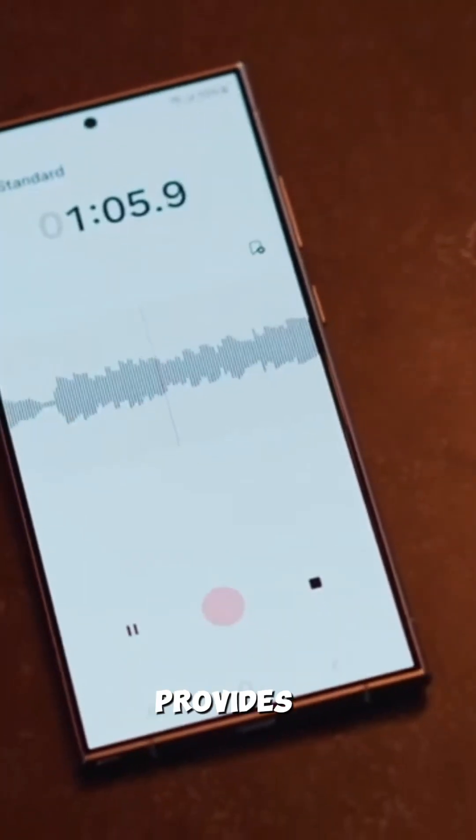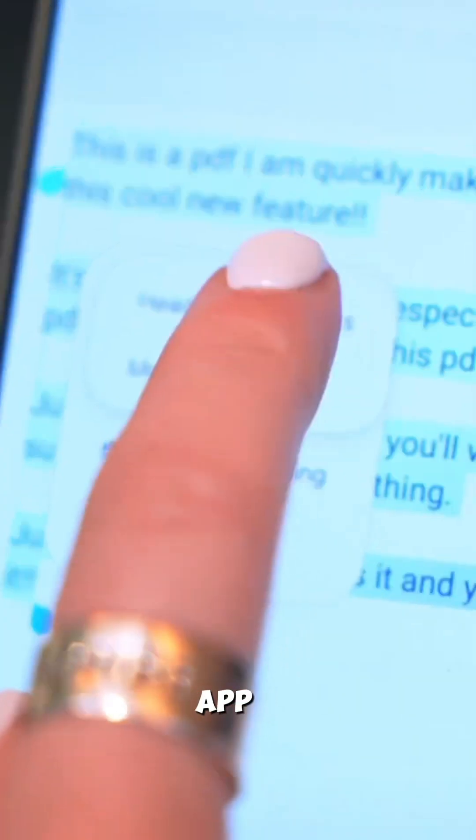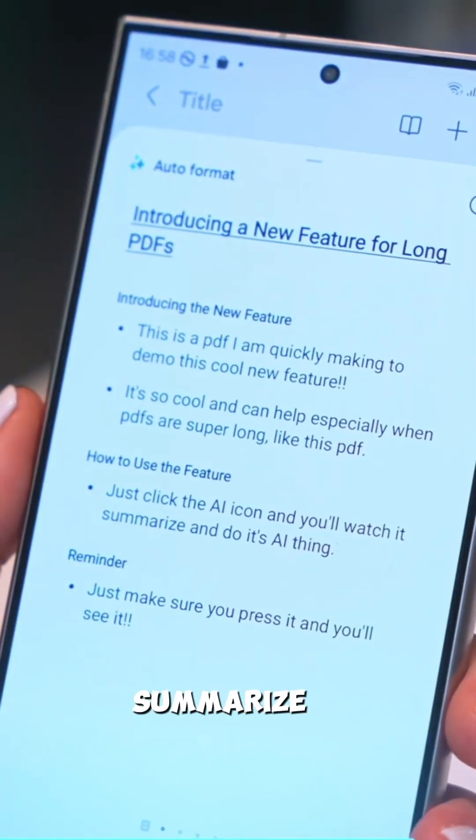The Voice Recorder app provides live transcriptions with speaker labels and translates them into different languages. The Notes app can automatically format and summarize pages for you.